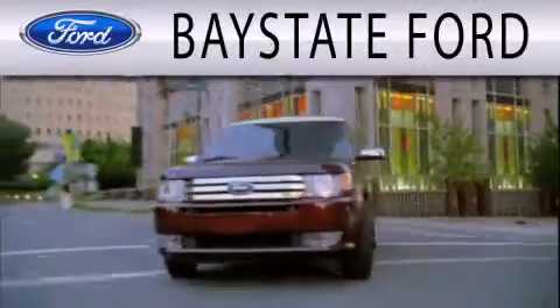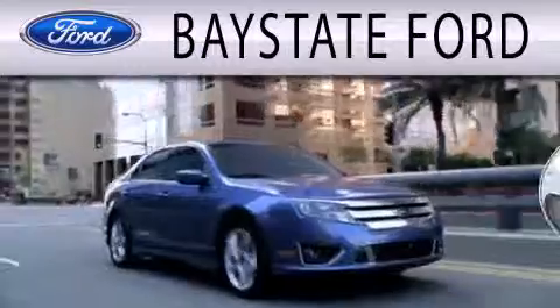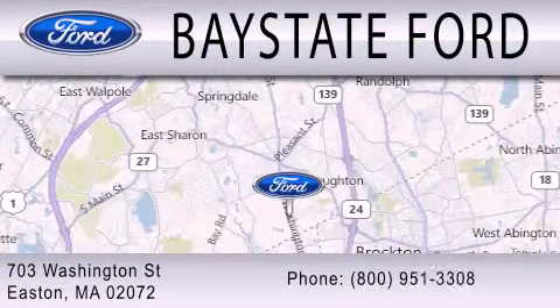Bay State Ford is dedicated to doing everything possible to ensure that the experience you have selecting your next vehicle is as pleasant as possible. We are located at 703 Washington Street in Easton.